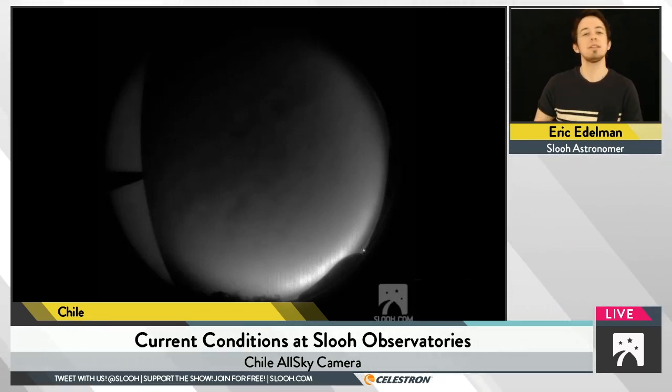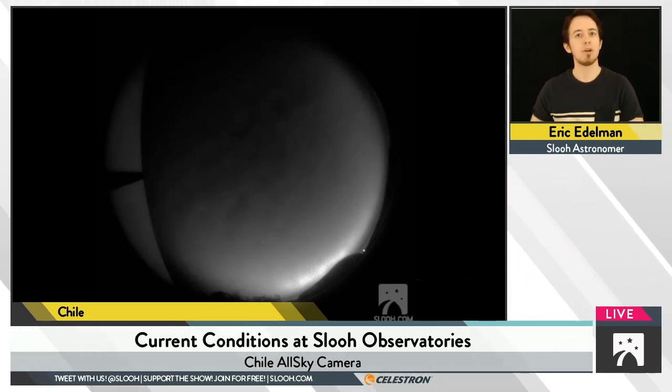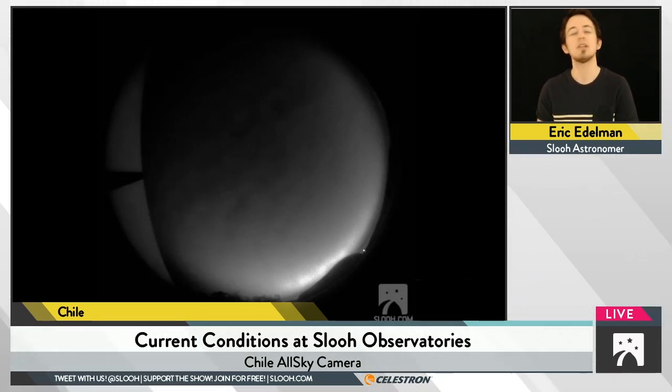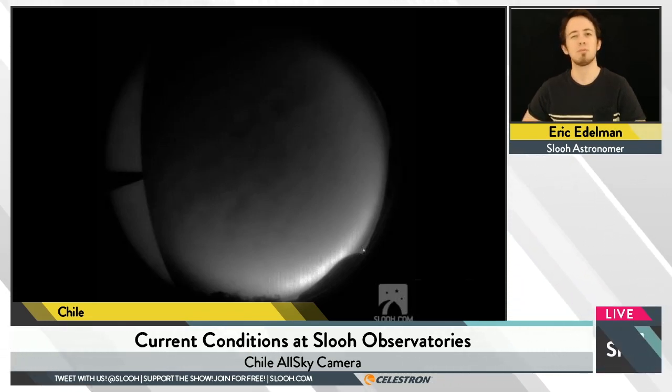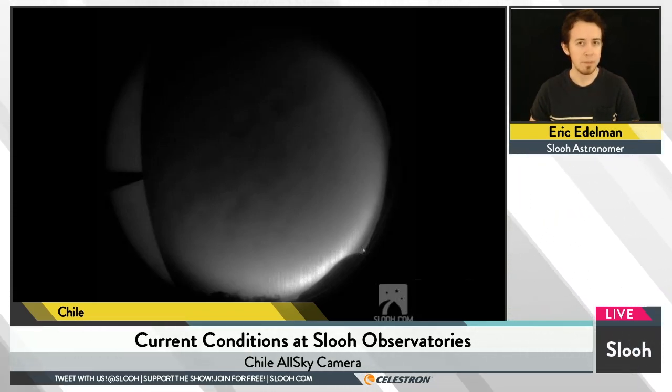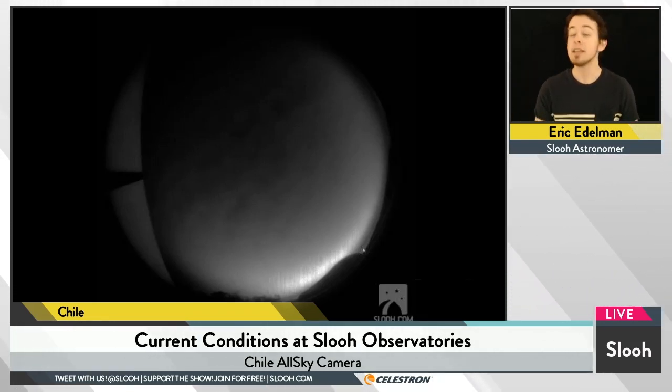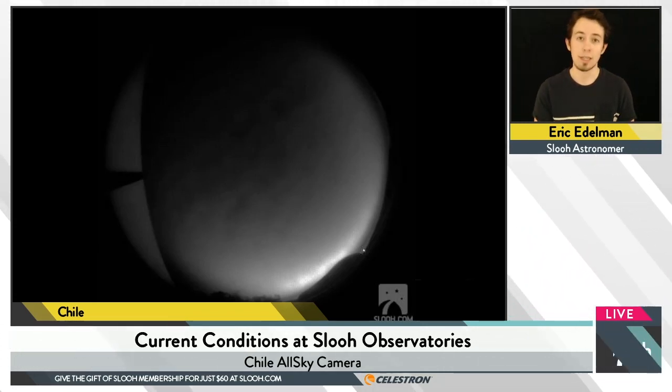This is what's known as an Aten asteroid, where it has a similar orbital distance to the Sun as Earth — comparable to Earth's distance from the Sun. So it's nearby to Earth. This one has a particularly elliptical orbit, meaning it has a stretched out rubber band-like shape versus a more circular shape. So it gets a lot closer to and a lot more distant from the Sun at certain points in its orbit.